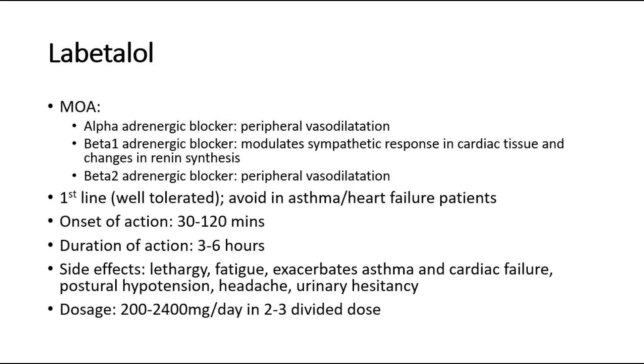It is usually a first-line drug as it is well-tolerated; however, avoid giving labetalol in asthma or heart failure patients. Onset of action is 30-120 minutes. Duration of action is 3-6 hours.